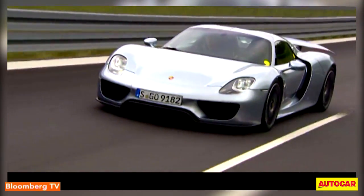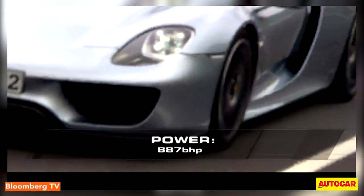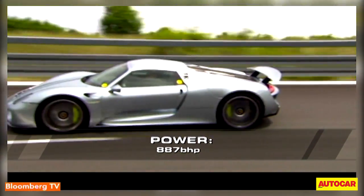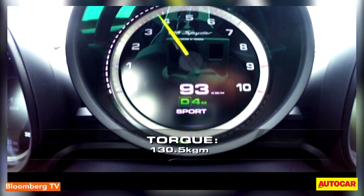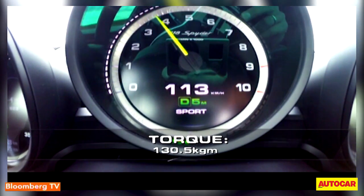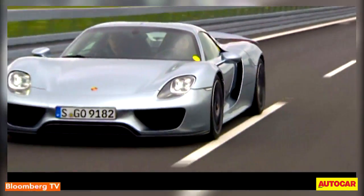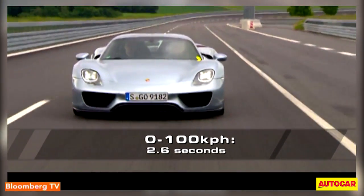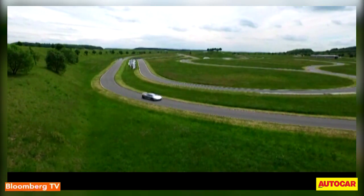The result is a total system output of 652kW — that is, 887hp with a maximum 130.5kg of torque, allowing the 918 Spyder to accelerate from 0 to 100 km/h in a mere 2.6 seconds. The hypercar's fuel consumption, on the other hand, is an impressive 3.1 litres per 100 km, making it more efficient in the new European driving cycle test than most small cars.